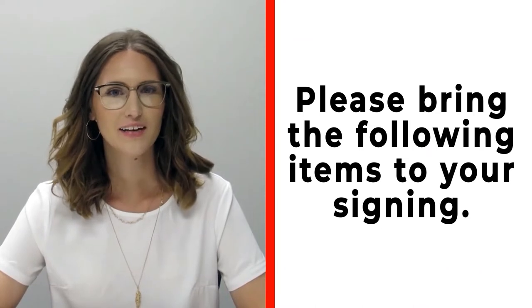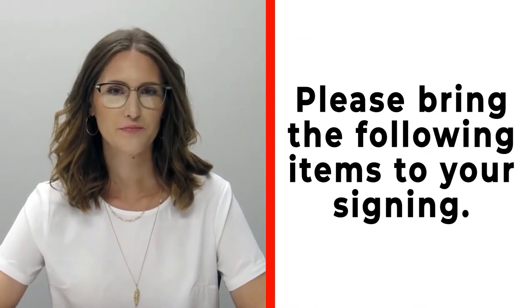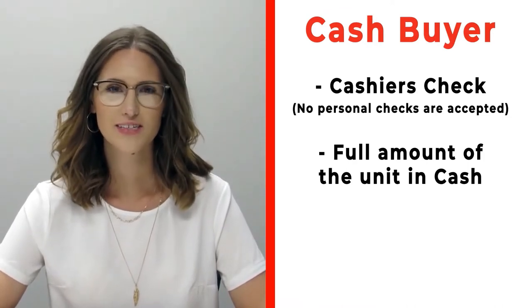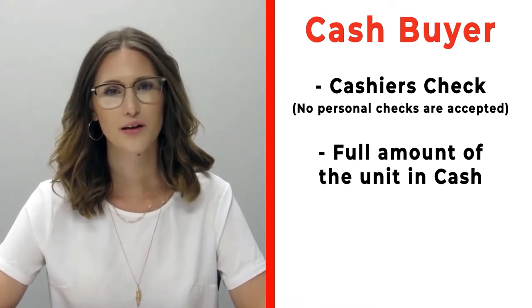Congratulations on your new RV! Before signing, please make sure you bring the following items. If you're a cash buyer, bring a cashier's check — no personal checks at time of signing — or you may bring actual cash.